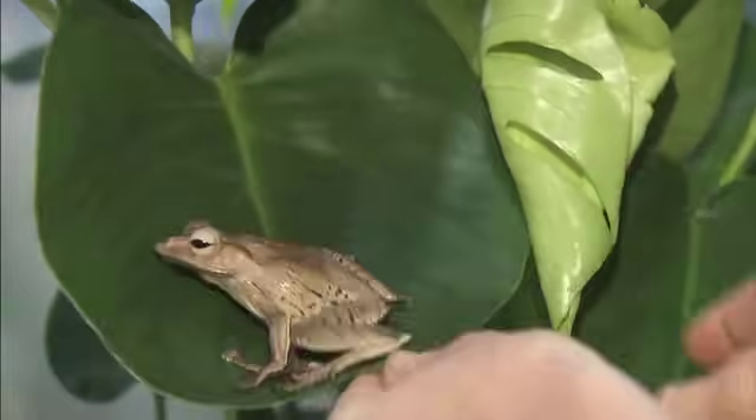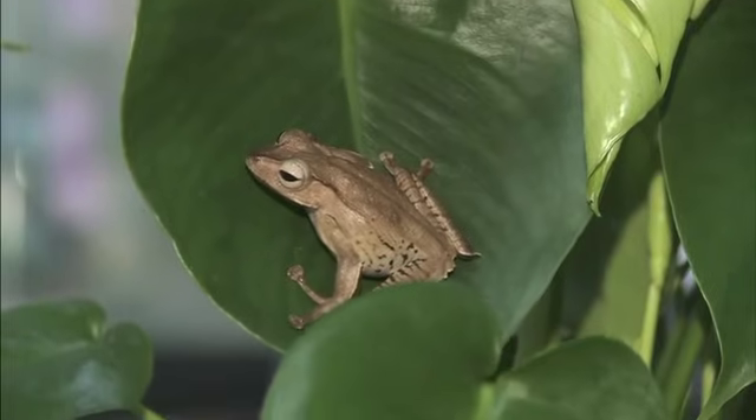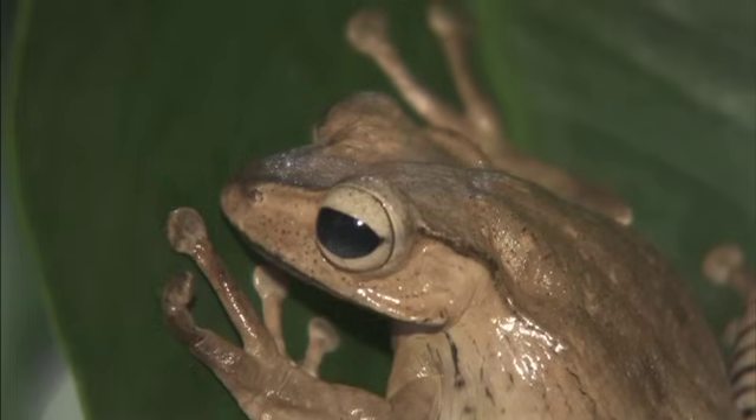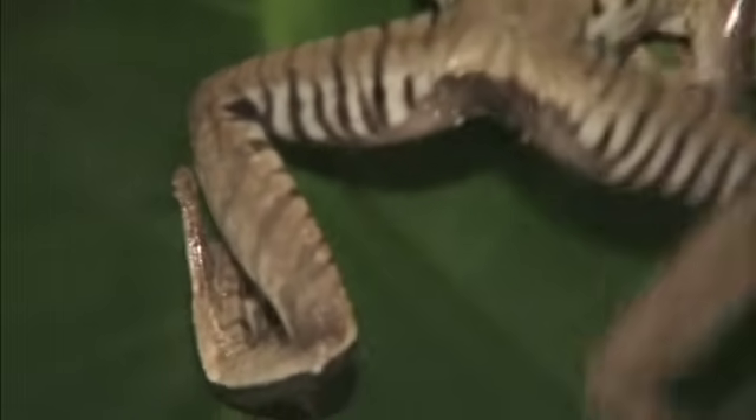Some frogs have sticky feet that help them get a grip that won't slip. Take a look at this Bornean eared frog — each of his toes has a pad covered with tiny bumps that help the frog climb rough surfaces like tree bark or rocks.